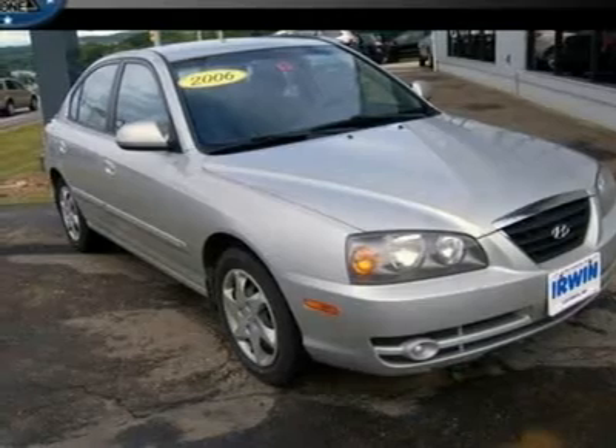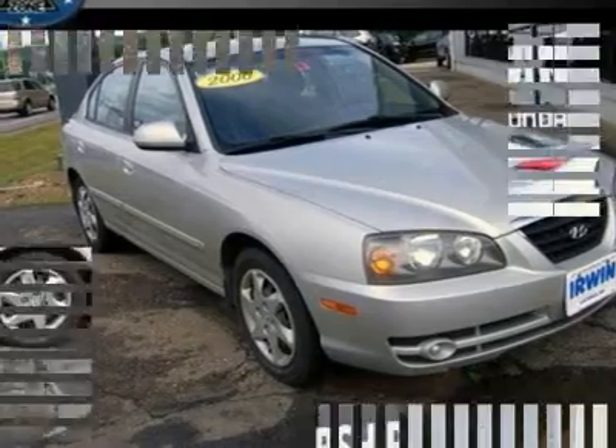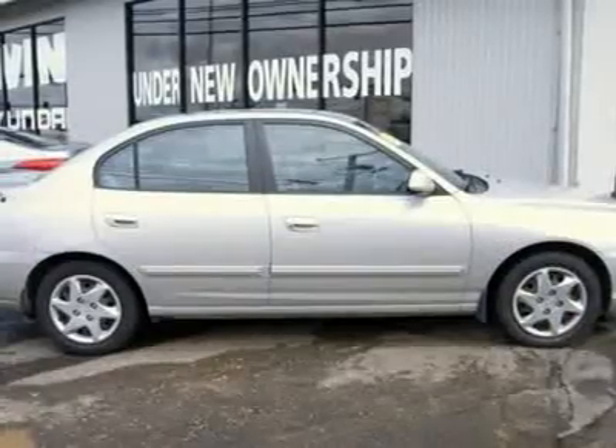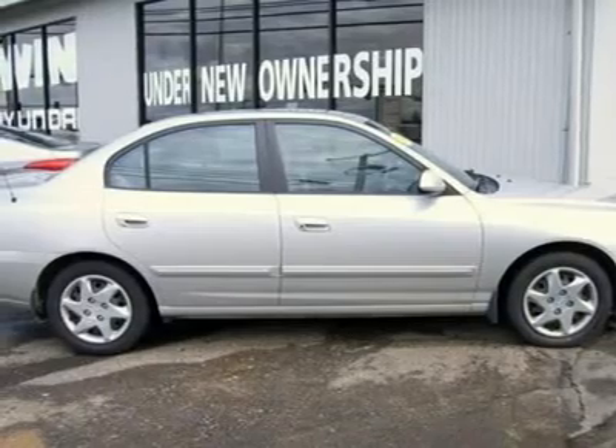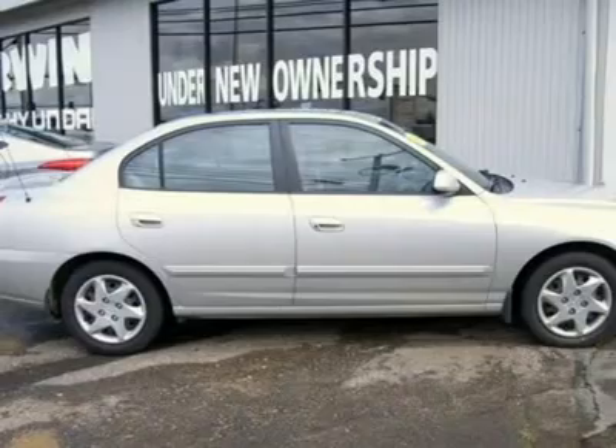Hyundai has outdone itself with this wonderful 2006 Hyundai Elantra. It just doesn't get any better or more gas saving. J.D. Power & Associates gave the 2006 Elantra 5 out of 5 Power Circles for overall initial quality.